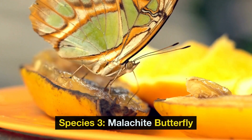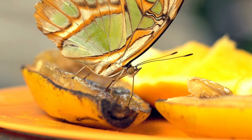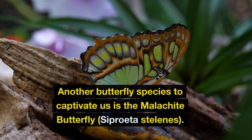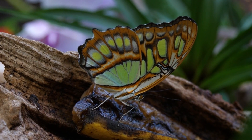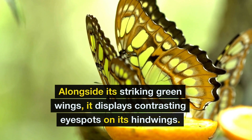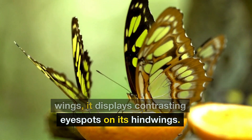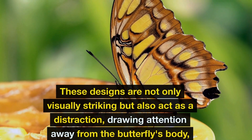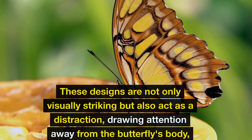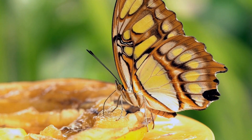Species 3: Malachite Butterfly. Another butterfly species to captivate us is the malachite butterfly, Siproeta stelenes. Alongside its striking green wings, it displays contrasting eye spots on its hind wings. These designs are not only visually striking, but also act as a distraction, drawing attention away from the butterfly's body, offering protection from predators.